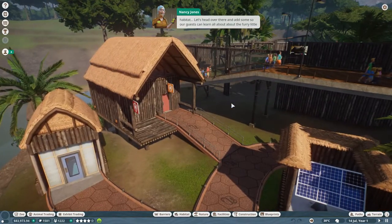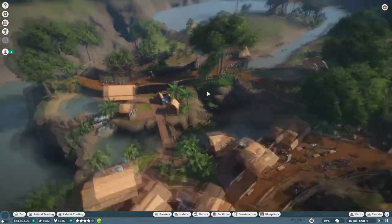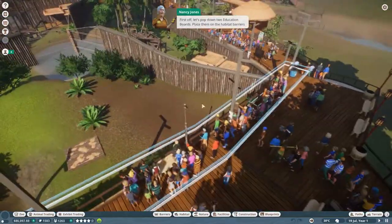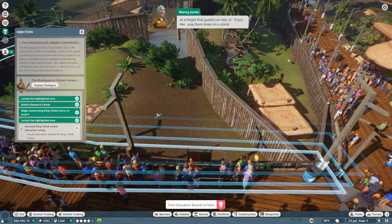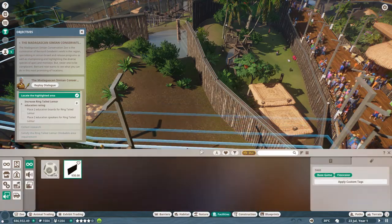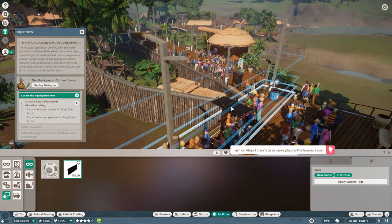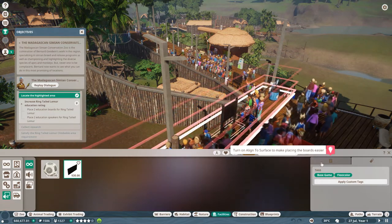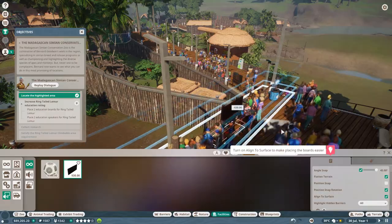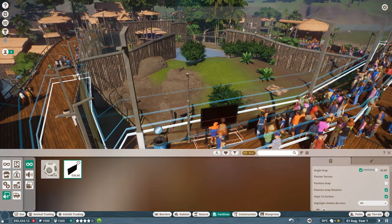It doesn't look like we've got any education boards or speakers by the lemur's habitat, and that just won't do. Let's head over there so our guests can learn all about the furry little delights. Let's pop down two education boards - place them on the habitat barriers at a height that guests can see, or pop them down on a stand. Align to surface - there we go, that's one. Then we've got another one over here.